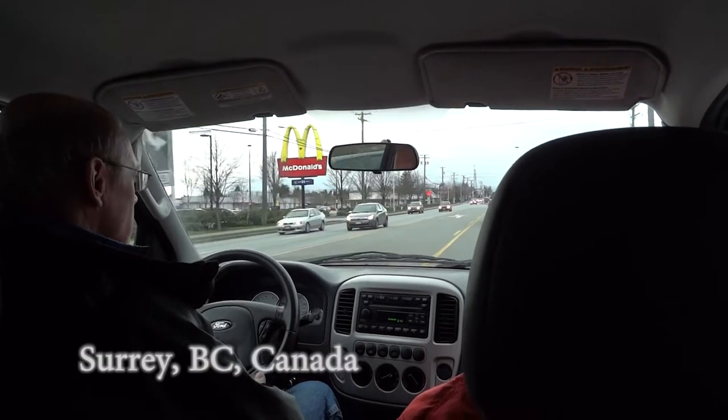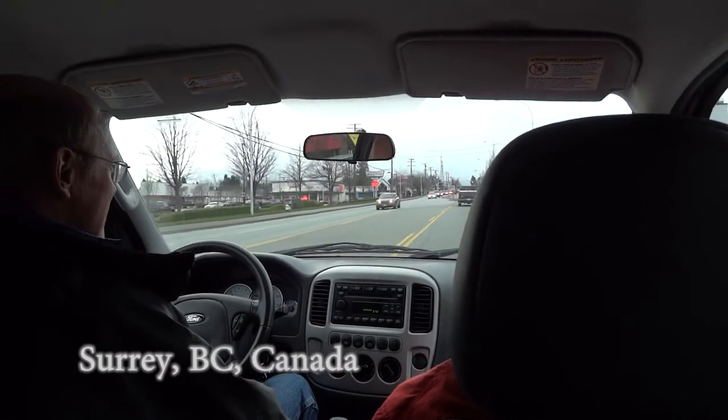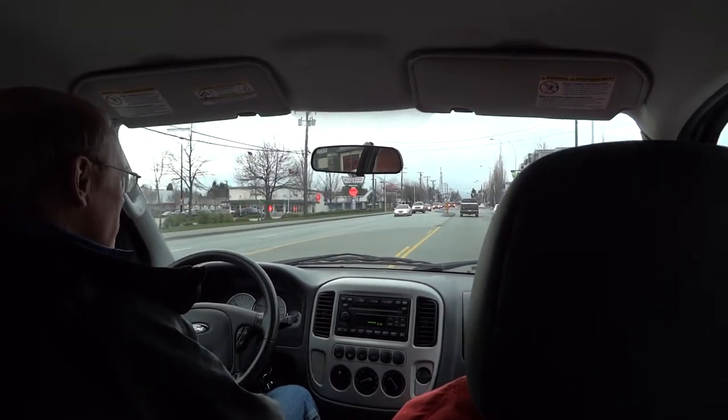Alright, so we're in the car going to a restaurant — Mayfill Indian Buffet. Right now we're in Delta and Surrey.